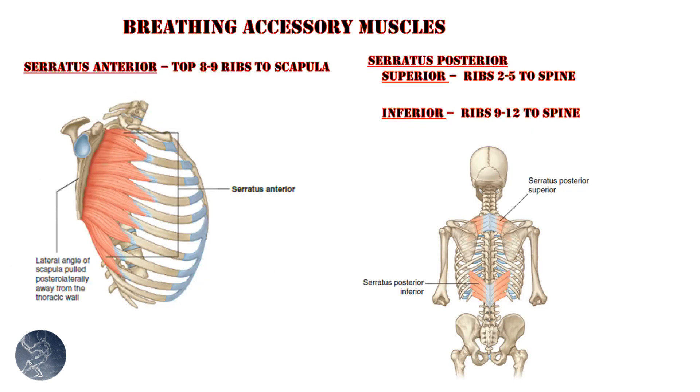Proceeding towards the sides and back, we have the serratus anterior and the serratus posterior. The serratus anterior connects from the deep side of the scapula to the first eight or nine ribs, acting to retract the scapula; however, if the scapula is fixed, it can expand the rib cage by pulling the ribs laterally and posteriorly. The serratus posterior consists of two muscles: the serratus posterior superior, connecting ribs 2 through 5 to the vertebrae to elevate the rib cage, and the serratus posterior inferior, connecting ribs 9 through 12 to the vertebrae to depress the rib cage.